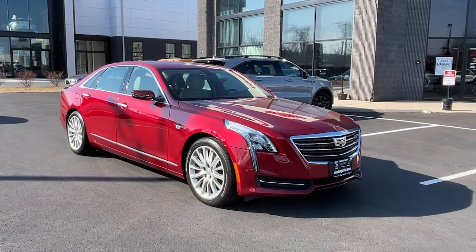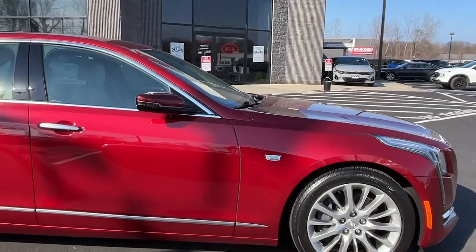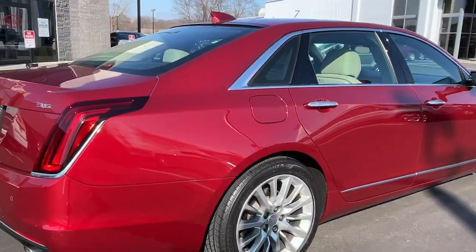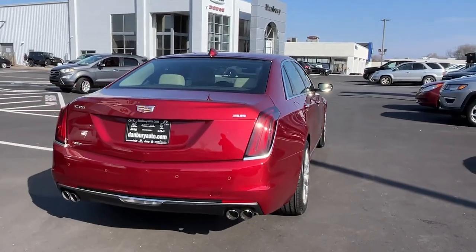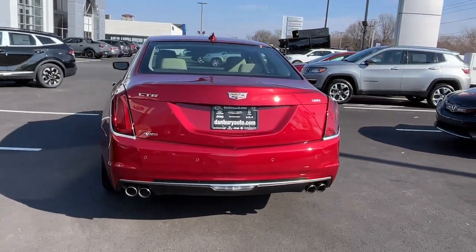You just found the 2018 Cadillac CT6. This vehicle is an outstanding buy with fewer than 40,000 miles on the odometer. The CT6 sedan combines bold, distinctive style, exclusive luxury, powerful performance, and future-focused technology to keep you safe, connected, and entertained.